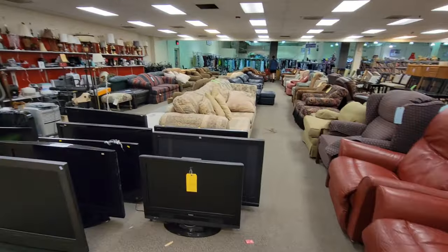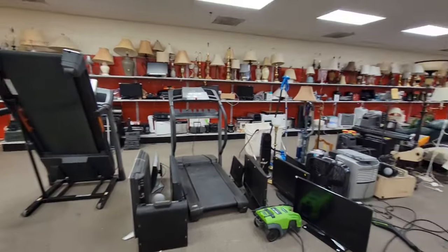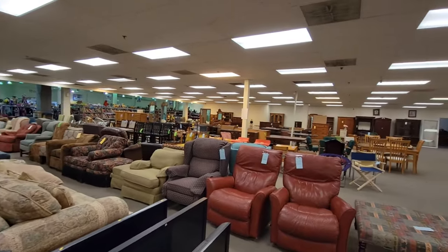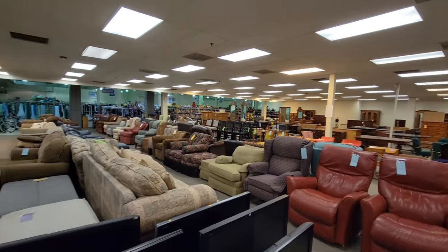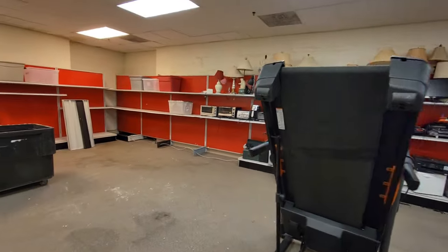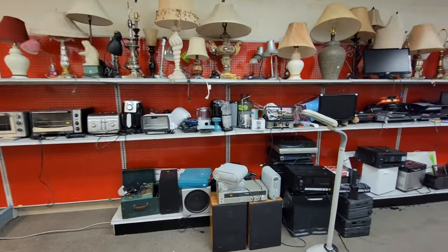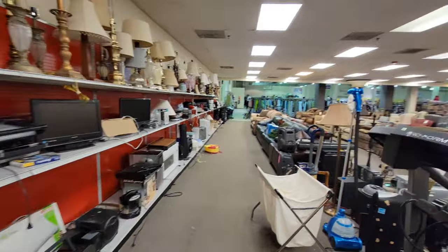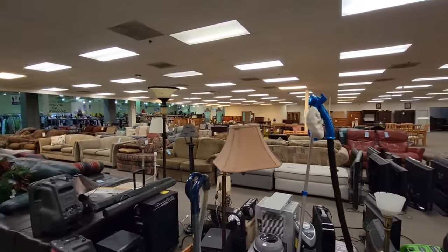If I can find some bar stools that I really love for $20 or under, I would be happy at $60 for all of my bar stools — even if I have to work on them. There's all the sofas. This is probably the biggest selection of furniture here in this particular store versus Goodwill versus City Thrift — the largest selection of furniture I've found so far.